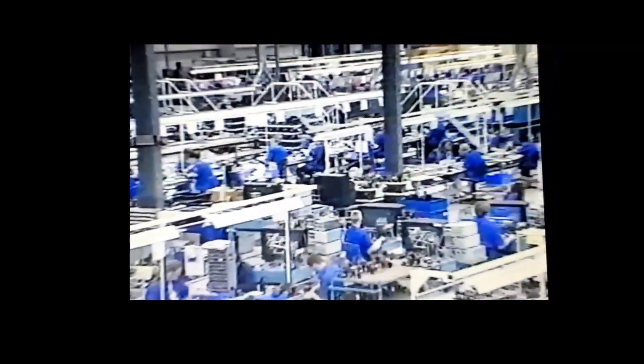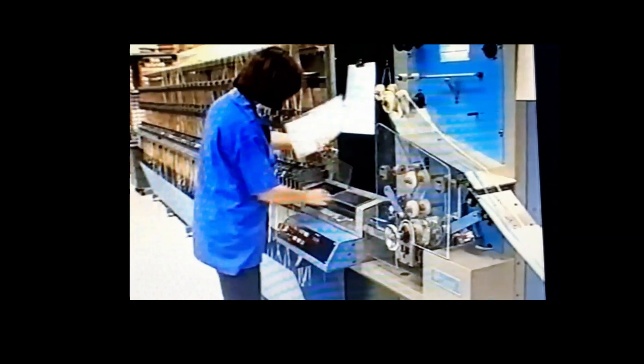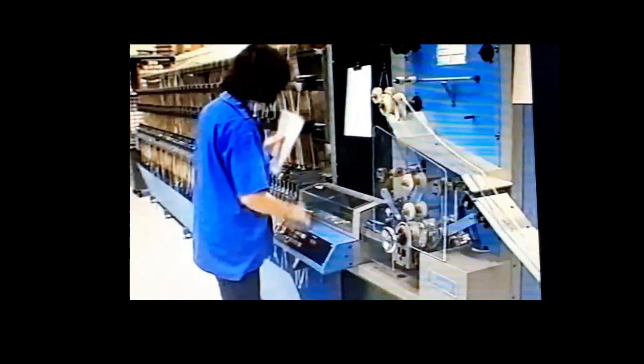Inside, more than 500 people produce half-a-million television sets every year. In this room, six million pounds' worth of technology is used to assemble one and a quarter million components every day.